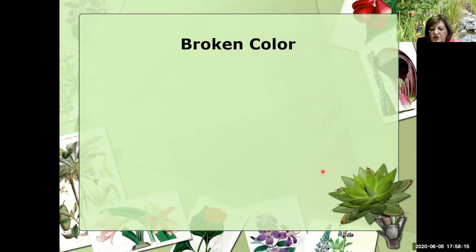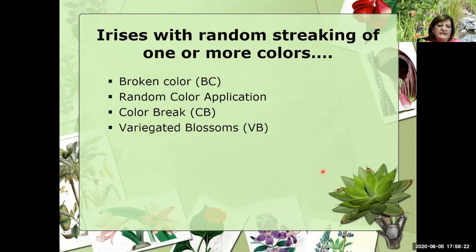So let's look at broken color. Irises with random streaking of one or more colors are called broken color — sometimes you'll see the abbreviation BC. You'll also see it called random color application, sometimes referred to as color break or CB, and then also sometimes as variegated blossoms, which is VB. We're all talking about the same thing.